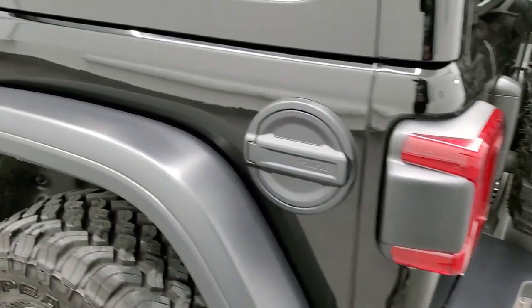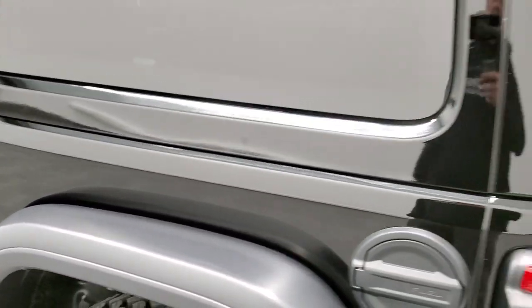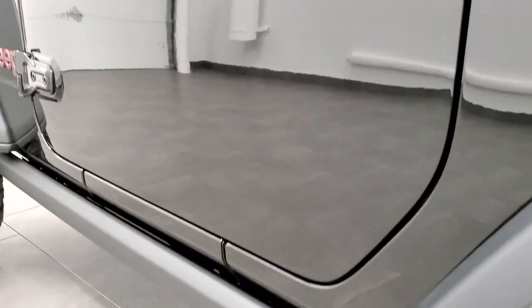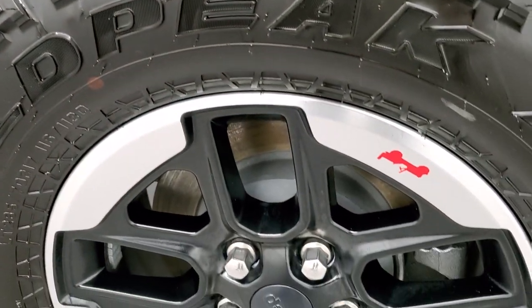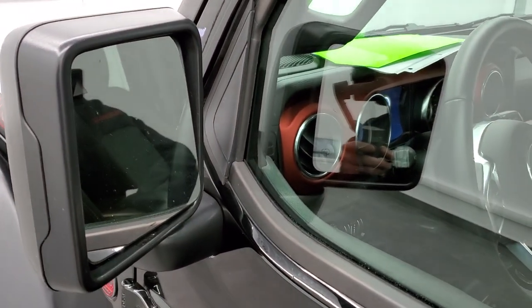As we come around this side of the vehicle, it's just as clean as the passenger side — no dents or dings. The hardtop is absolutely perfect, and this door is in excellent shape as well. For full disclosure, this back rim has no scuffs or scrapes on it. You do get the heated mirrors with the blind spot indicators.